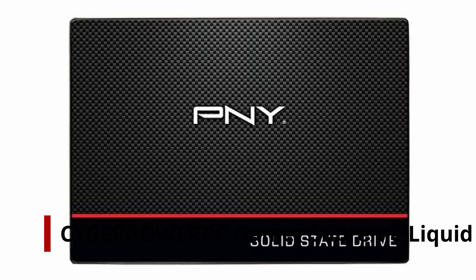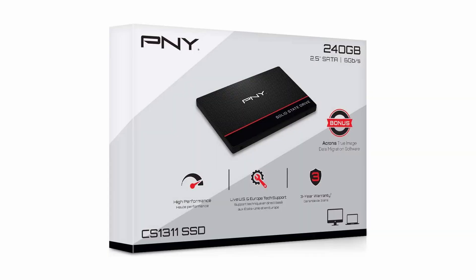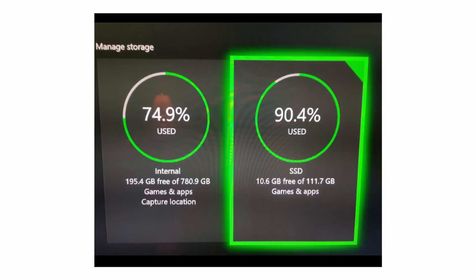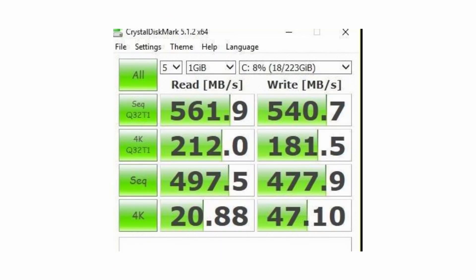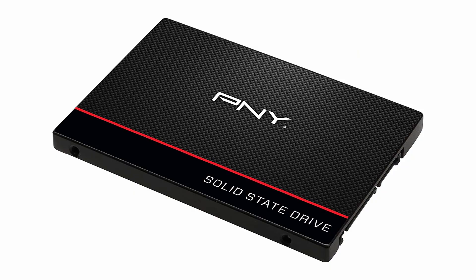Number 1: CyberPower PC Gamer Supreme Liquid Cool Gaming PC. Thanks to its solid CPU-GPU combination, the CyberPower PC Gamer Supreme Liquid Cool Gaming PC provides some of the best value on this list. It features not only a powerful AMD Ryzen 7 3800X, but a Radeon RX 5700 XT GPU as well. With output specs like that, this pick does not compromise on performance. Pairing the AMD Ryzen 7 3800X with a Radeon RX 5700 XT should be more than enough to give you satisfying results in any game you desire.